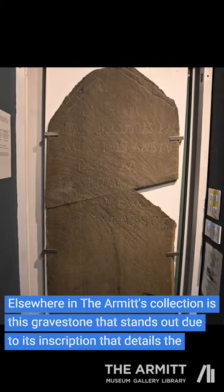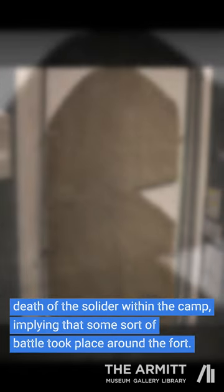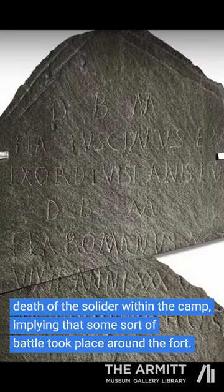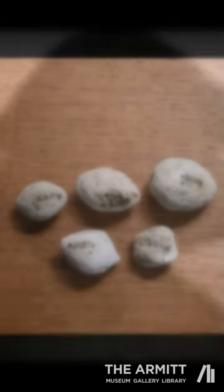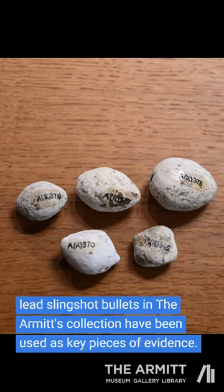Elsewhere in the Armitt's collection is a gravestone that stands out due to its inscription detailing the death of a soldier within the camp, implying that some sort of battle took place around the fort. In 2022, investigations took place to further this conclusion, with the gravestone as well as lead slingshot bullets in the Armitt's collection used as key pieces of evidence.